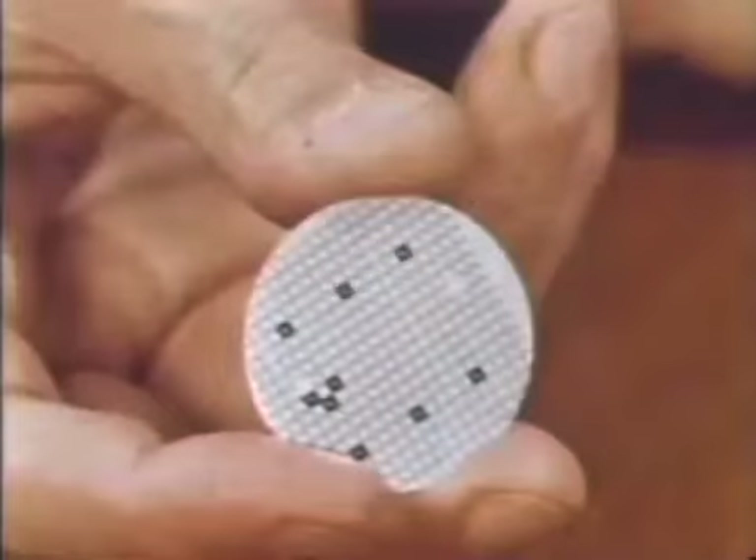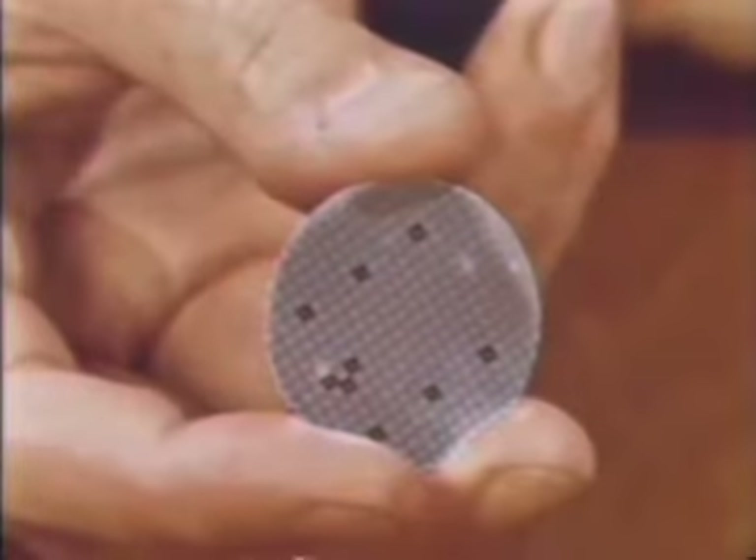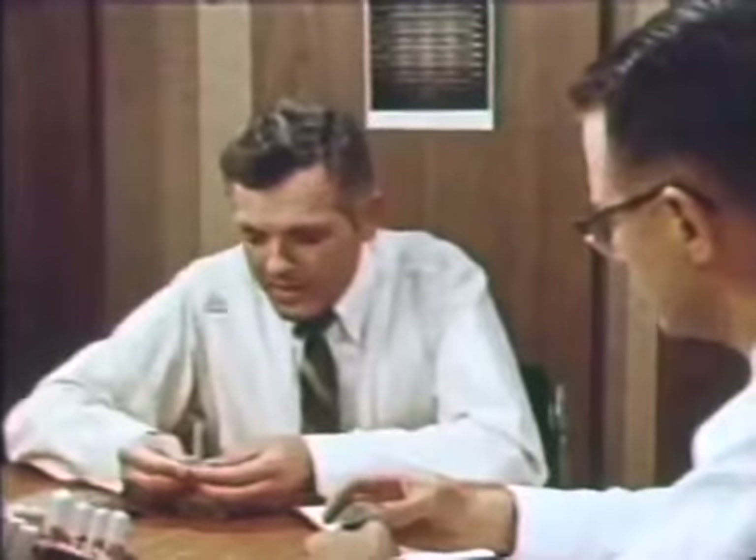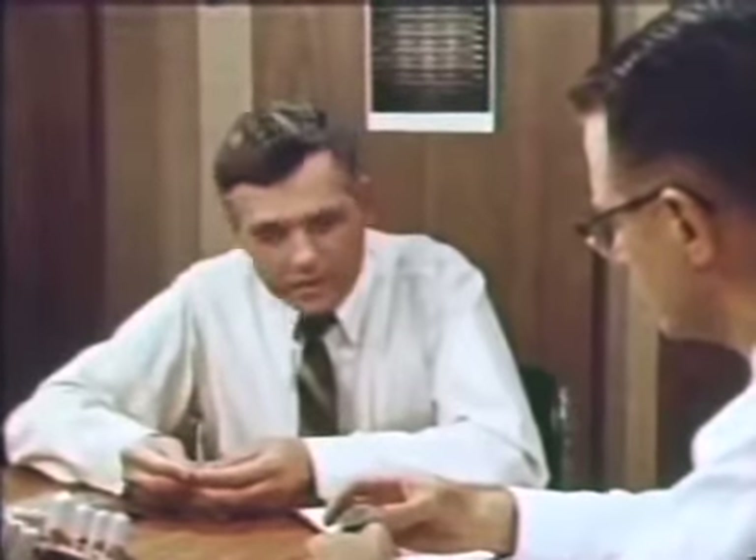The series of schematic operations you just saw actually takes place across a whole wafer, resulting in a wafer containing many integrated circuits — up to 1,500 of them. Now comes the electrical testing of this wafer. Even though we have been very careful in fabricating this wafer containing many hundreds of integrated circuits, not all the circuits on the wafer are flawless.